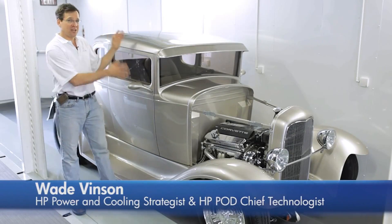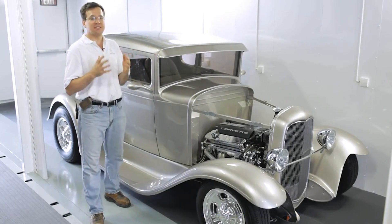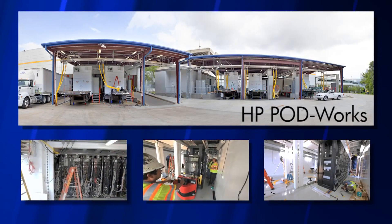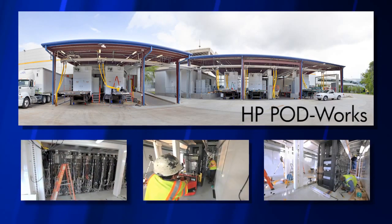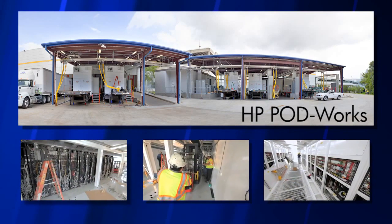Just like Henry Ford's assembly line gave us affordable automobiles, in 2010 HP's PodWorks assembly line for data centers meant that you didn't have to be Google or Microsoft to transform your enterprise or even your computer room.